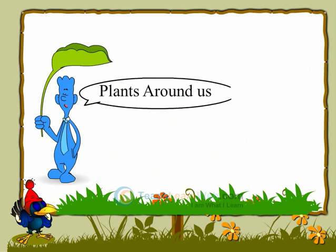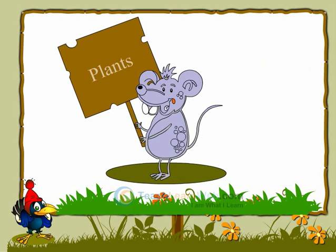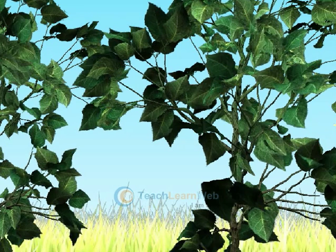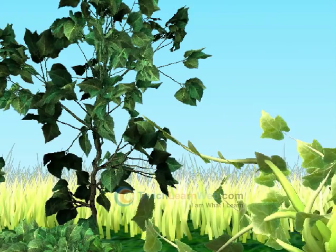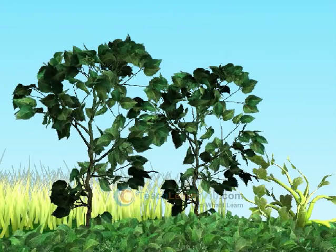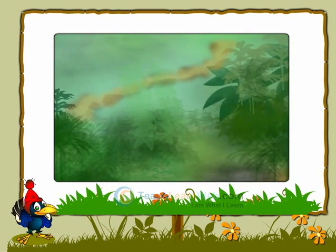Plants Around Us. Young ones, do you grow plants around your house? How pleasant are they? Did you observe that plants are in different shapes and sizes? Plants are of different kinds.